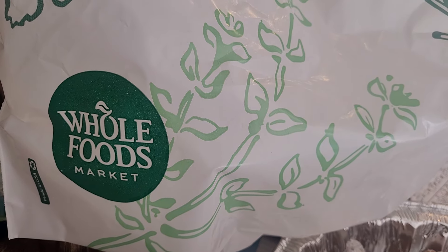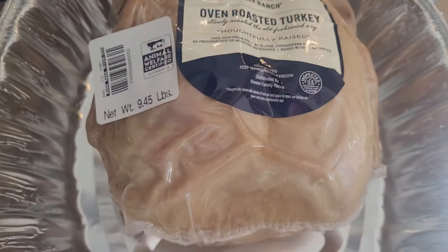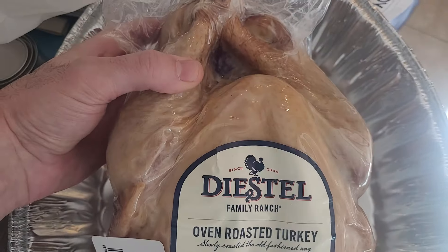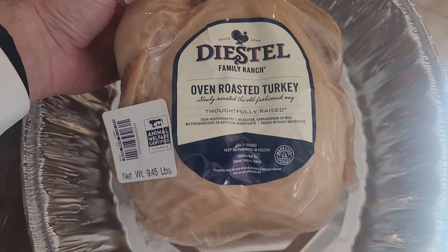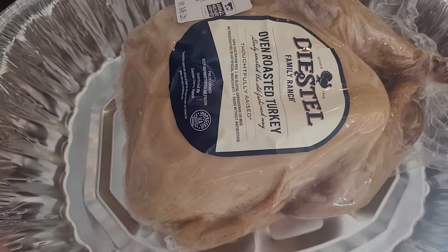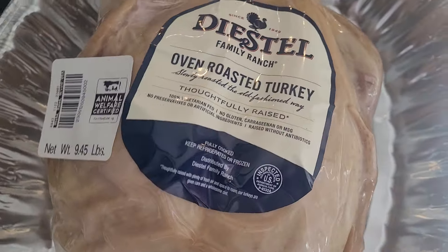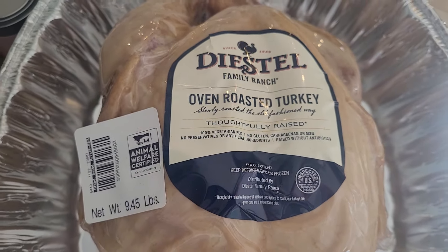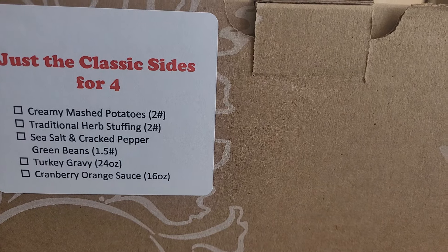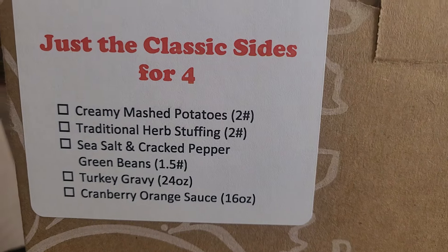I just got home from Whole Foods and picked up the Thanksgiving turkey deal for four people. It's $99 — you get this oven roasted turkey from Whole Foods plus a box with four sides in it.